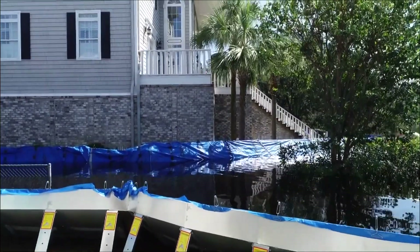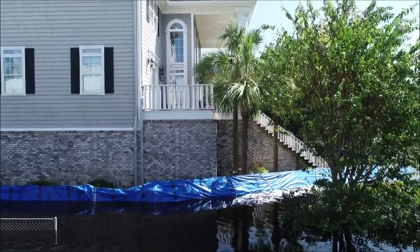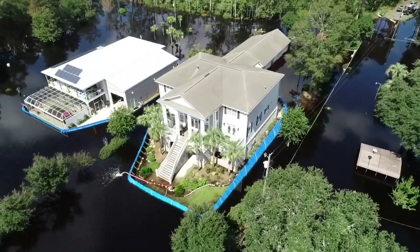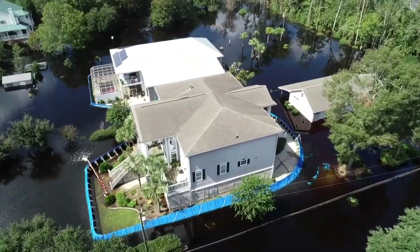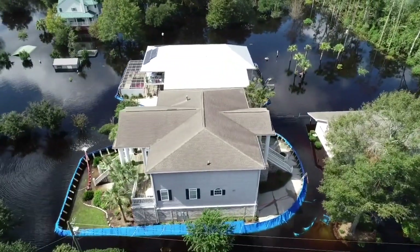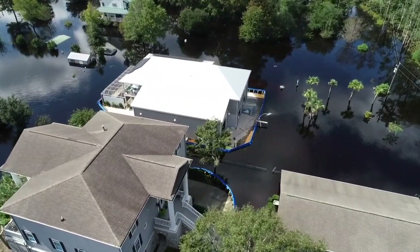As the water levels continued to climb, the effectiveness of these barriers became clear. Throughout the region, floodwaters crept into homes, filling rooms, lifting furniture, and damaging countless belongings. But these properties stood dry, protected by layers of thoughtful preparation.